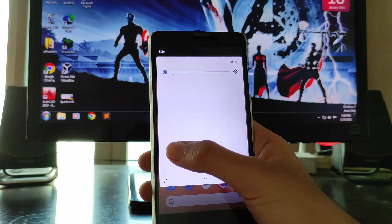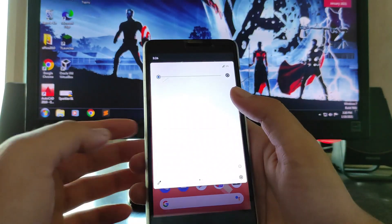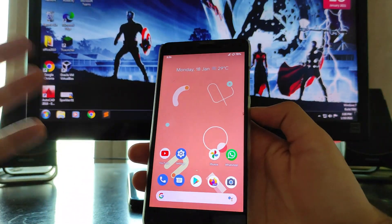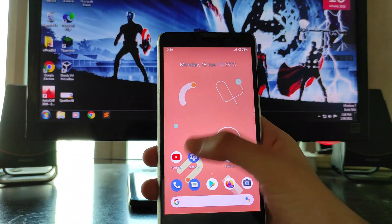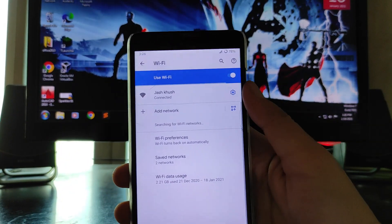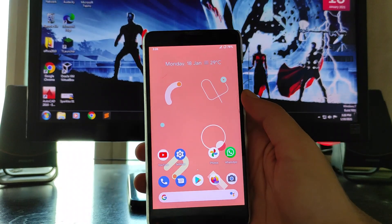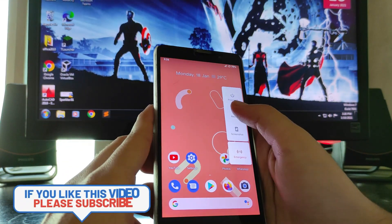Now going to the home screen — this is the Pixel Launcher. There's a bug here where nothing is visible on screen, so I have to reboot the phone or restart the System UI. Also, I'd like to point out that Wi-Fi is connected but it's not showing on the status bar, which is a bug I'm facing here.